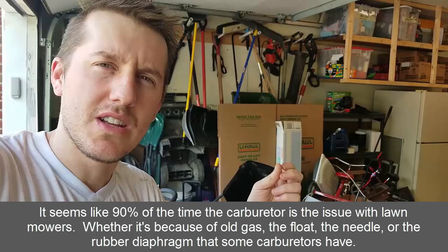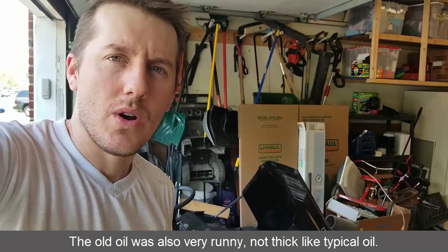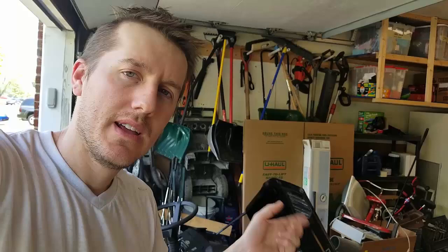Hopefully this fixes any issue you have. If you ever see big plumes of white smoke, it's a carburetor issue with gas getting into the engine. Drain the oil, fix the carburetor problem, and you should be good as new. Thanks.